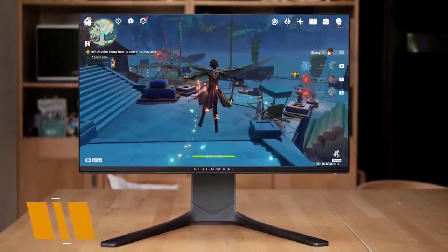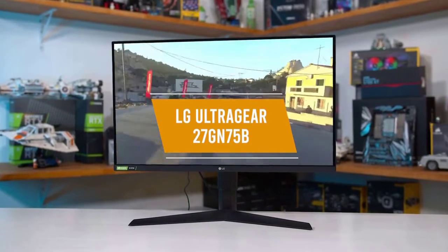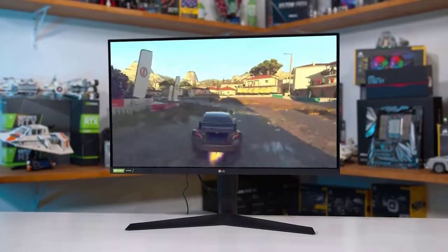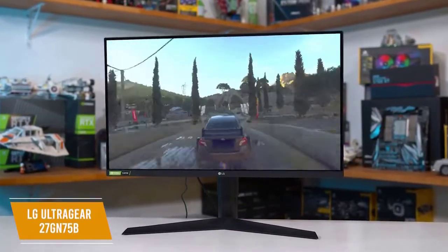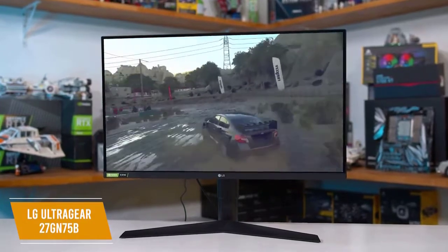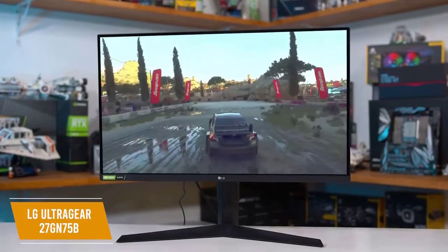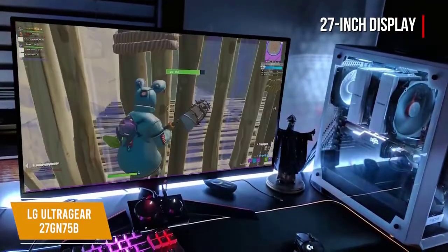The fourth product on our list is the LG UltraGear 27 GN75B. This is our best 1080p 240Hz monitor. The LG UltraGear 27 GN75B is a larger monitor that retains 1080p resolution and gamer-specific features great for competitive gaming, at a price point of about $350. The 27-inch display gives you more real estate for your games.